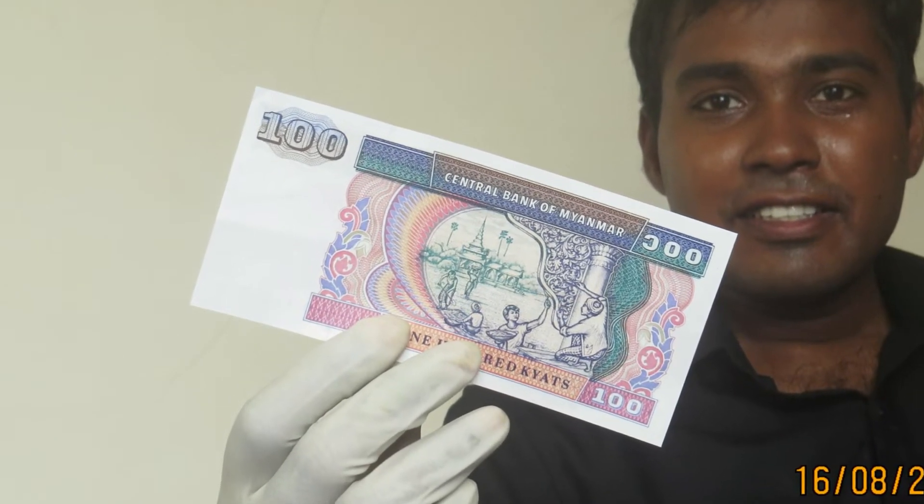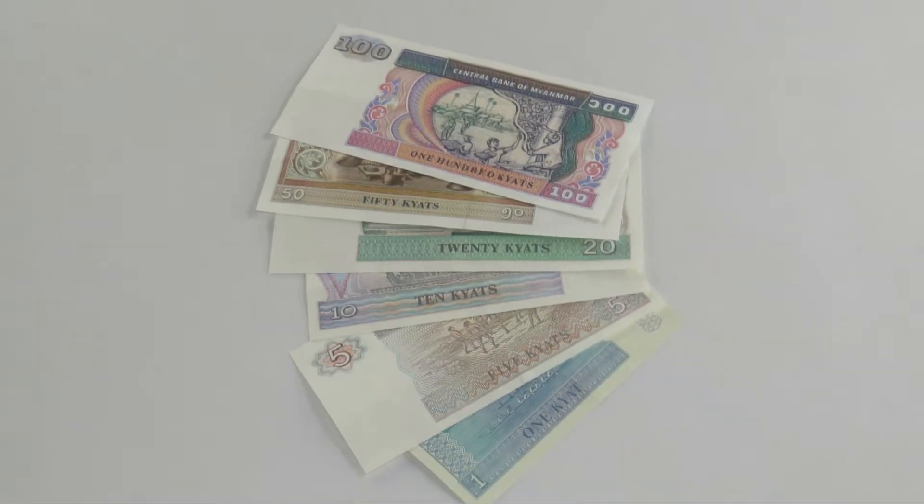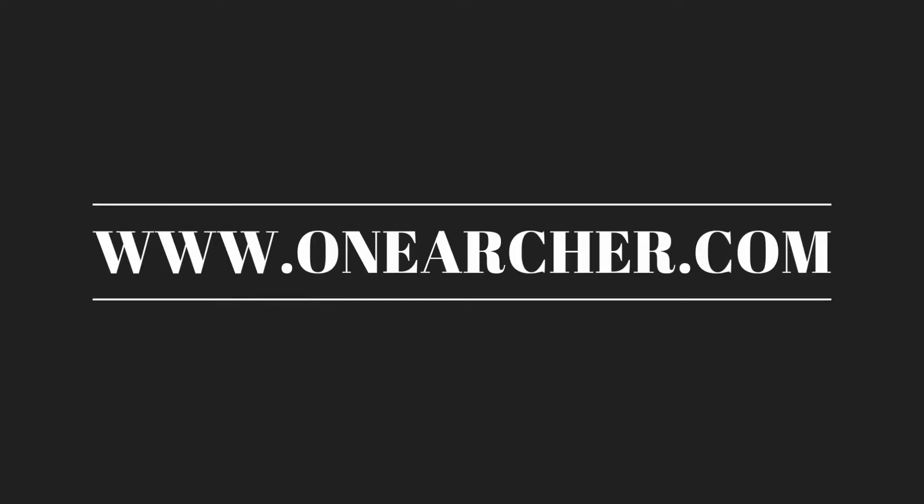Hello YouTube, today we are going to unbox these beautiful currencies from Myanmar. Welcome to oneachar.com, where you are about to learn something new.